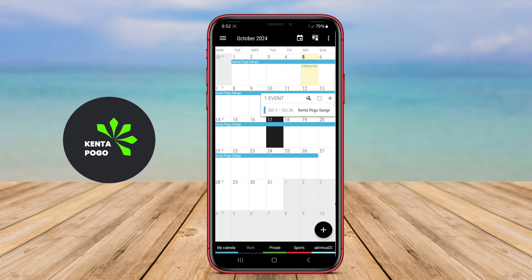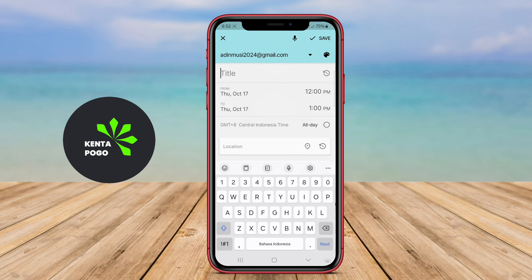With a user-friendly interface, the application allows users to view their schedules in different formats, including day, week, and month views, providing flexibility in planning.